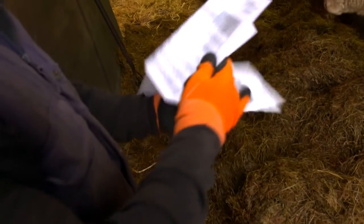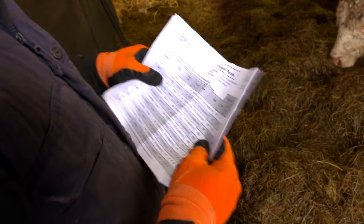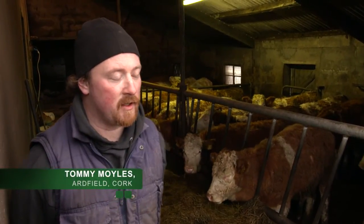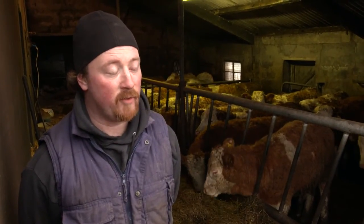Tommy receives a BDGP Eurostar report from ICBF with an updated index on his animals. These are weaning heifers being considered for replacements next year, and the genomic index gives him extra confidence. It's an extra tool to breed a more efficient animal — one that will hopefully leave more profit in the future.